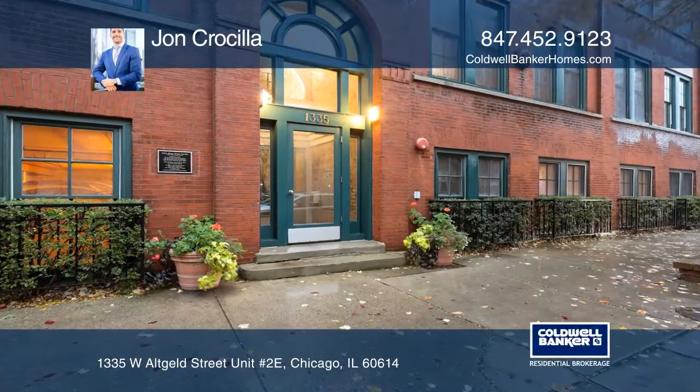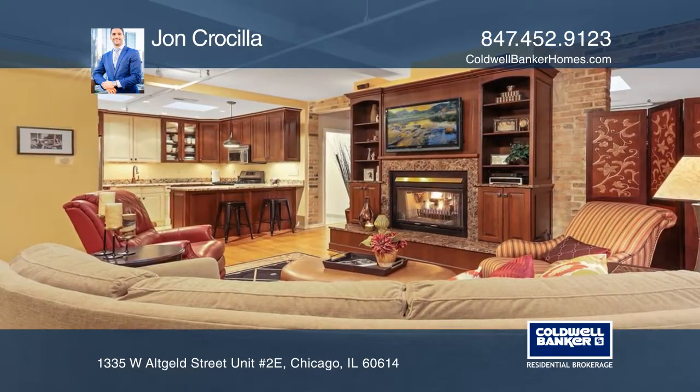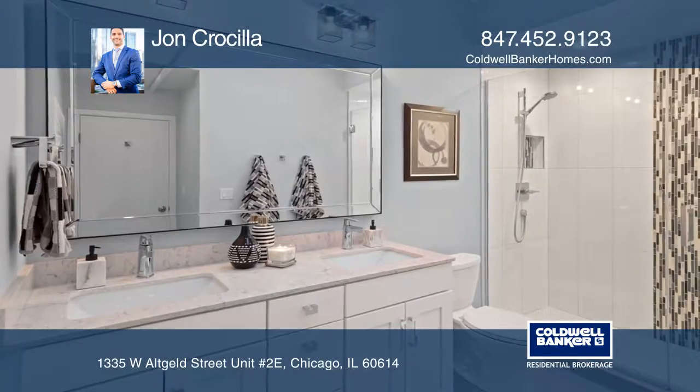This renovated home features custom Amish cabinetry, shelving, and entertainment system, exposed brick walls, hardwood flooring, a renovated kitchen and bath, a double-sided fireplace, and a private roof deck.